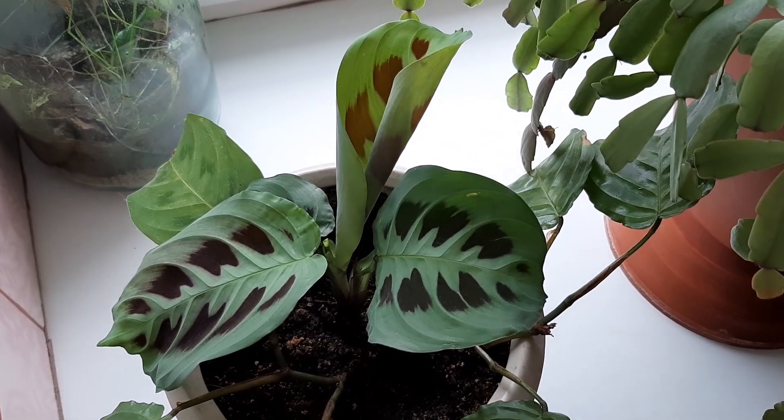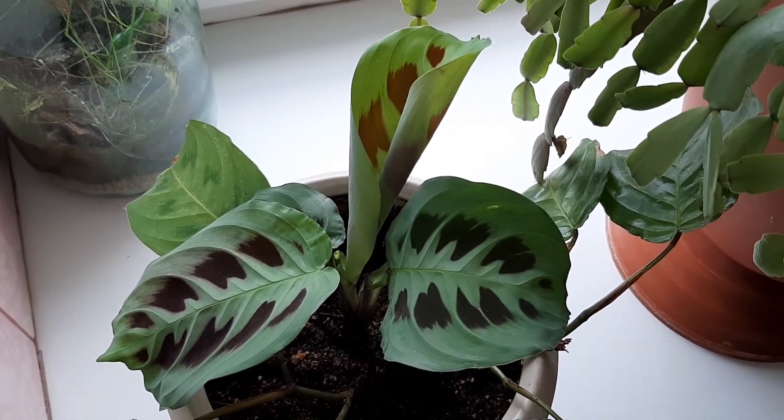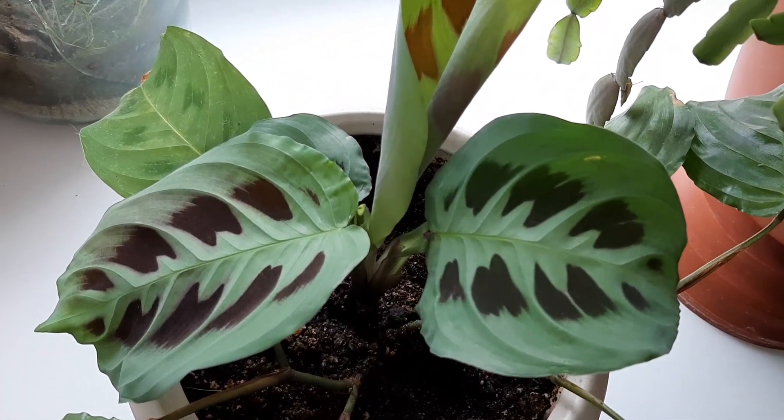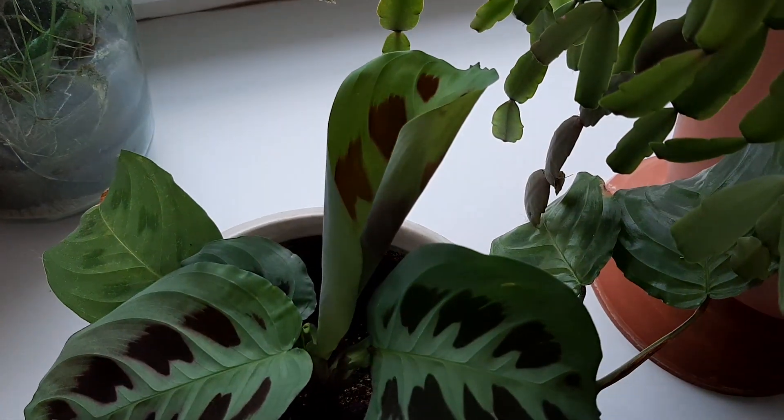And next to it is growing my Maranta plant with beautiful large leaves — I love it so much. Look at those leaves. A new leaf is opening and growing.